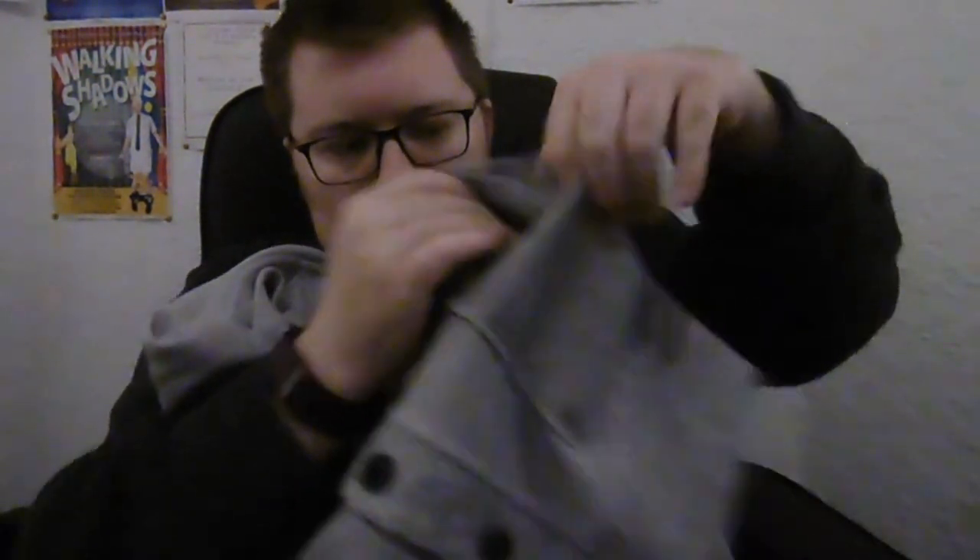Another shop we went to was Matalan, and I picked up this jumper here. It's supposed to be £16, but I got it for £11 in the January sale, so that's quite good. Again it's a cardigan — I love wearing cardigans, I'm wearing one right now. It's a cardigan with large buttons on it, and this one has pockets in it, which is good for putting stuff in when I'm at work.